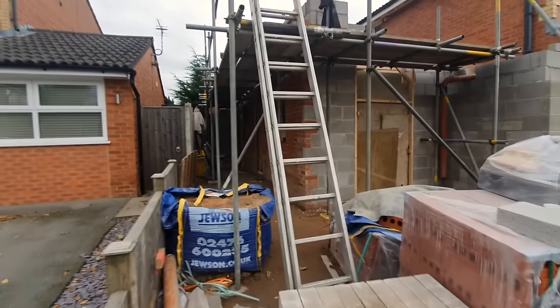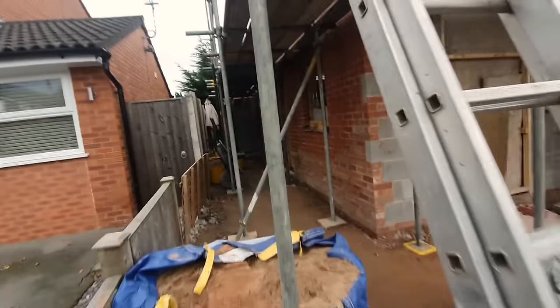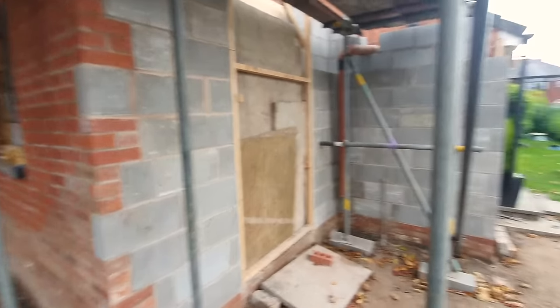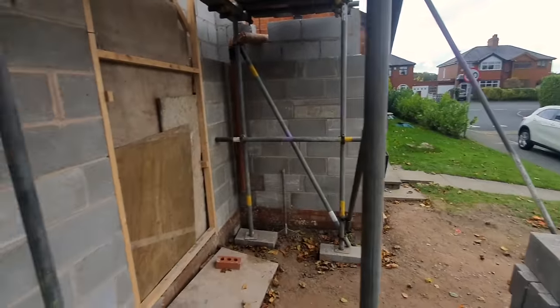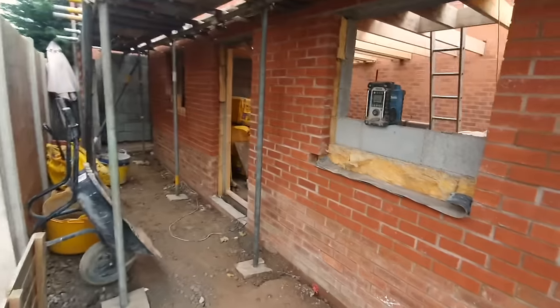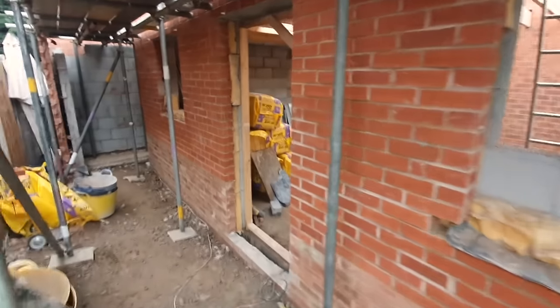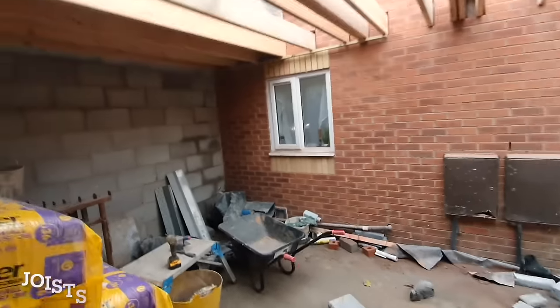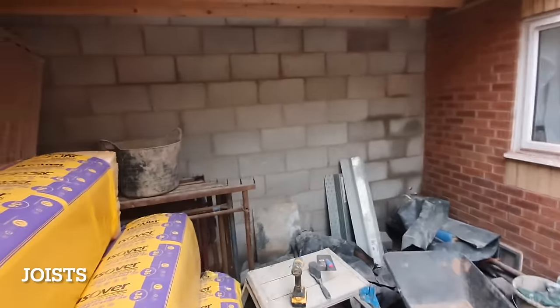My confidence doesn't quite stretch to going straight up a ladder to show you, so we're going inside to do it differently. Getting around the building was quite awkward. We wander down the side, around the scaffolding, and in through the side door — and you can see all the rafters are up now. The insulation has actually arrived.